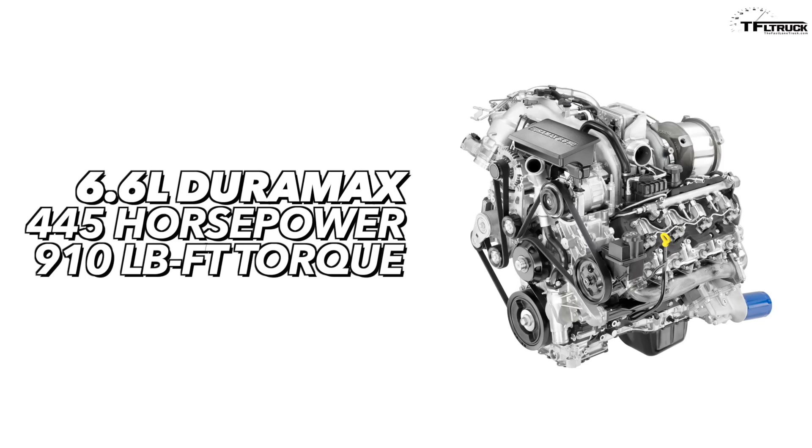Looking at competitors in terms of output: you have Chevrolet, then Ram, then Ford — that's where it stands now. Chevrolet's 6.6 liter Duramax puts out 445 horsepower and 910 pound-feet of torque. Chevy's got a lot of horsepower and their V8 is pretty powerful, but 910 pound-feet of torque seemed like a big number a couple of years ago — now it's third place.